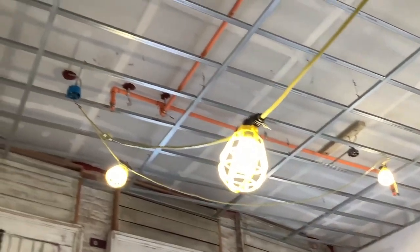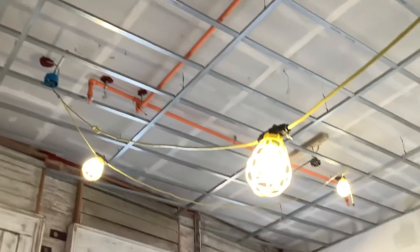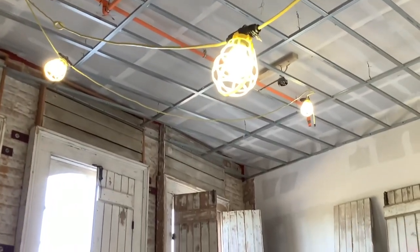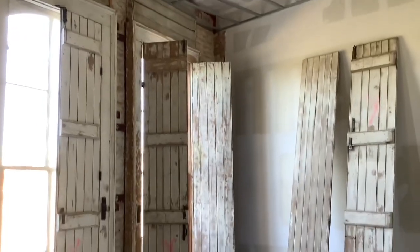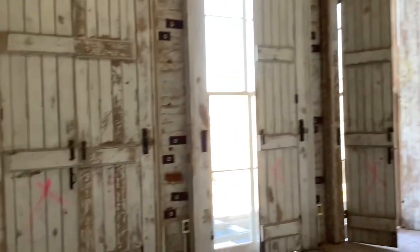All those ceilings in the living room spaces will have the old existing beadboard wood ceilings reinstalled. You'll have sheetrock in some corridors, but the old look of the beadboard will be back for historical purposes.